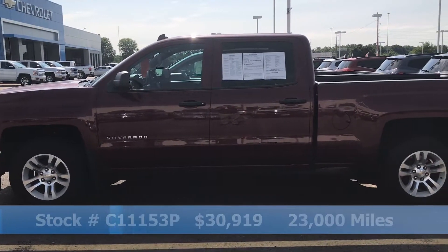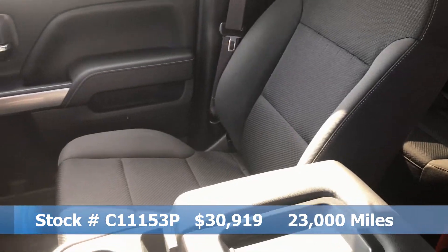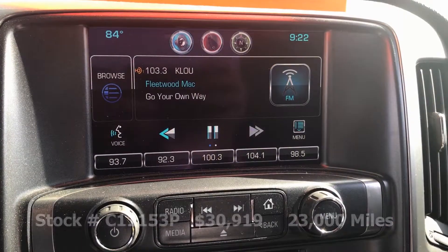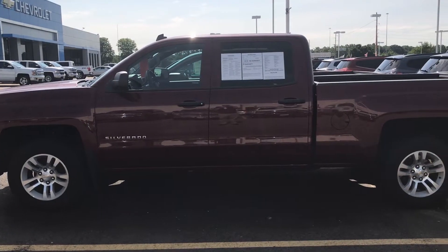With a red metallic exterior and a gray interior, this vehicle only has 23,000 miles. It is nicely equipped with steering wheel audio controls, satellite radio, rear backup camera, and much more. This vehicle is market based priced at $30,919.